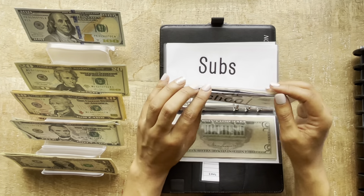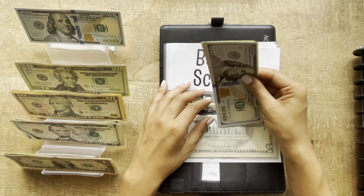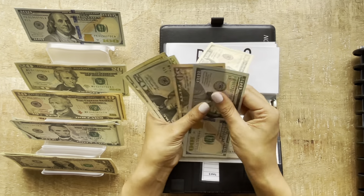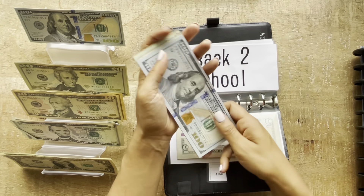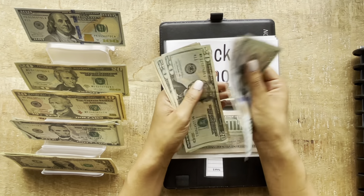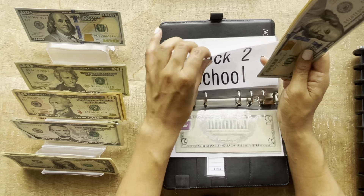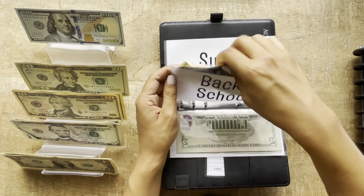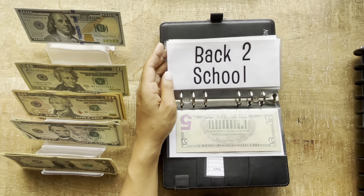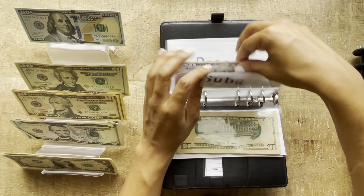Back to school will be getting $10. I'm having to prioritize things a little differently right now, so that's just where it's at. Back to school now has $200.